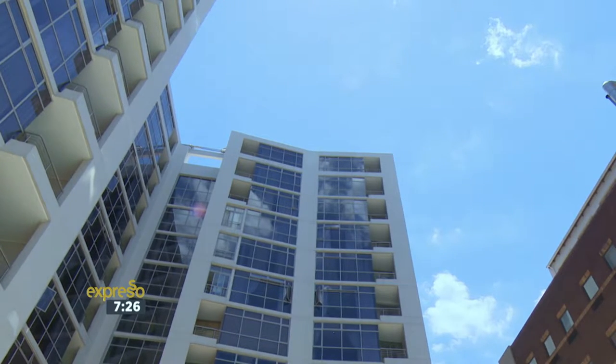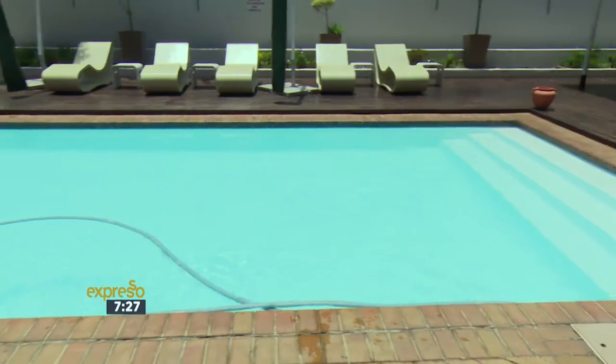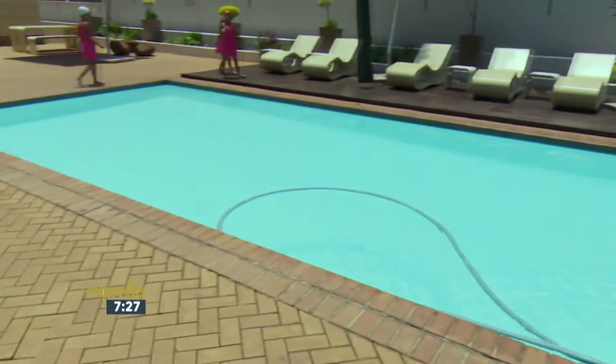The building offers high-level class security downstairs, meaning you know that you'll be safe when you're here and your belongings will be safe when you're not. The building has Wi-Fi fibre into the building, and a beautiful clubhouse downstairs with a nice sparkling pool.